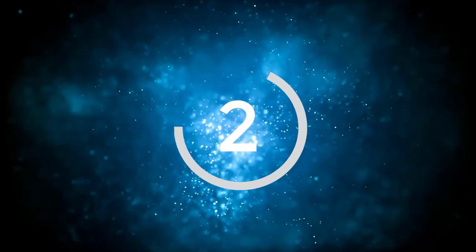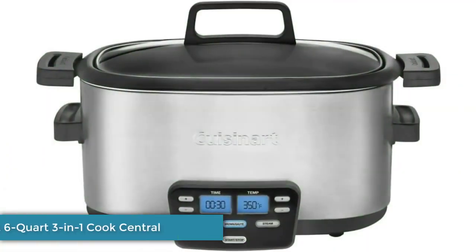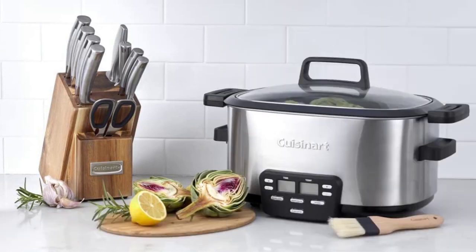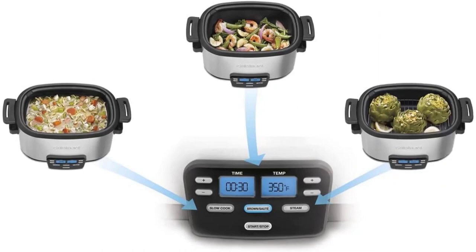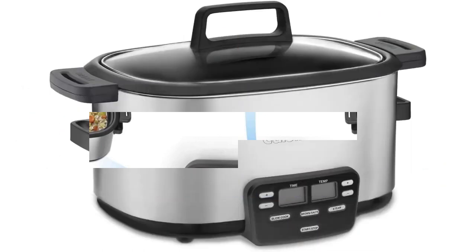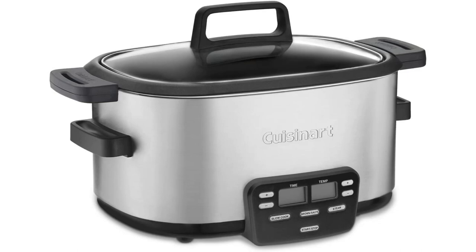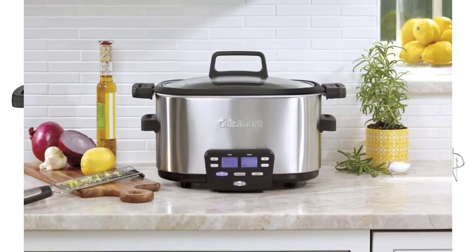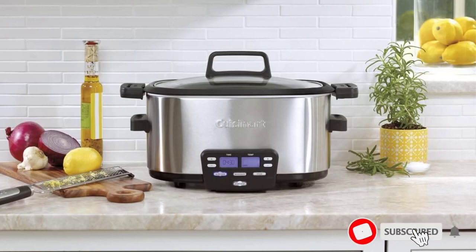Number 2: Cusinart 6-Quart 3-in-1 Cook Central. For a multi-function cooker, we love the Cusinart 6-Quart 3-in-1 Cook Central. The interface is intuitive and user-friendly, thanks to dual screens that allow you to set time and temperature simultaneously without having to cycle through options. Unlike the additional pressure cooker capability of the Instant Pot Duo, the other two functions of this model — browning, sautéing, and steaming — directly support the process required by many slow-cooked recipes without any extra fluff.